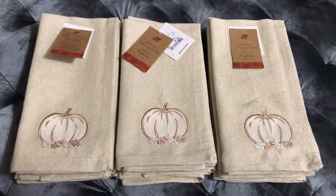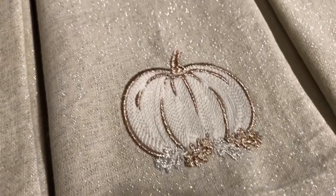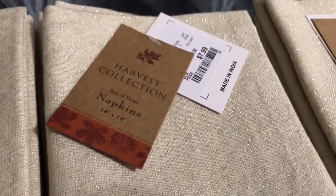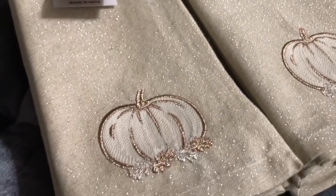I haven't seen any napkins with silver detail before, so I decided to try these beige napkins with rose gold pumpkins — they have a touch of silver under the pumpkins. What really got me was the sparkle in these napkins. My table seats 12, so I got three sets of four, and I'll show you how they look in a fall tablescape soon. They were from Home Goods for $7.99 each.